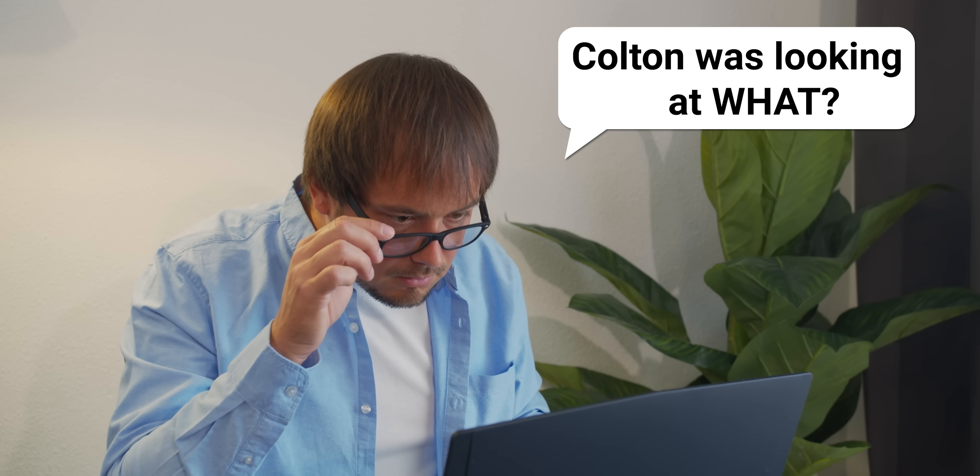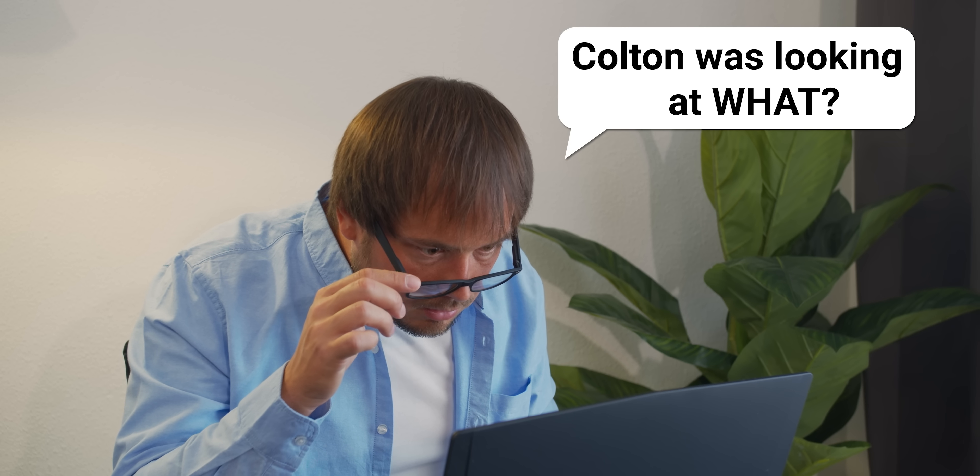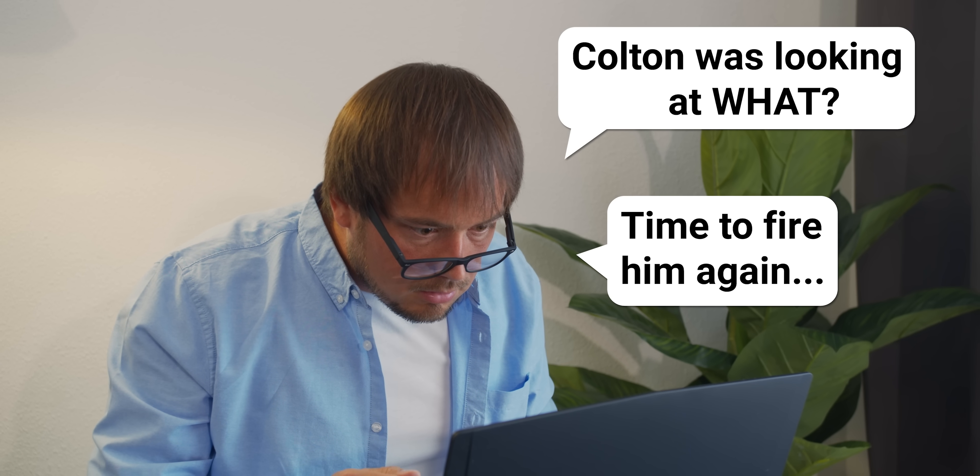So if you're visiting a site that's seedy, inappropriate during work hours, or whose URL could give away something personal, HTTPS alone won't cover you.